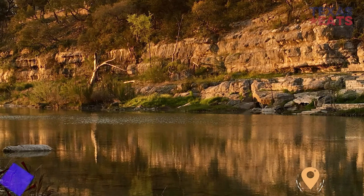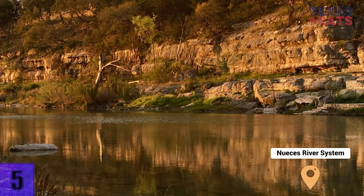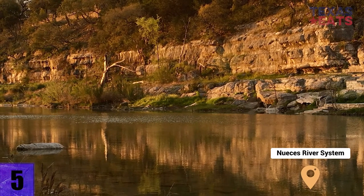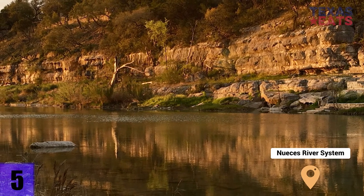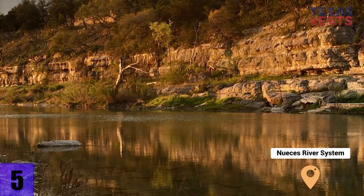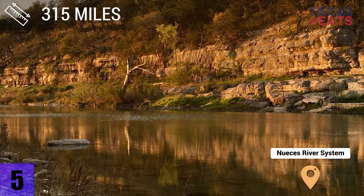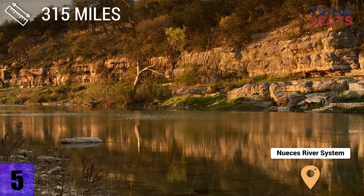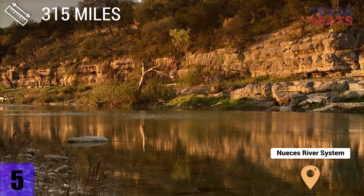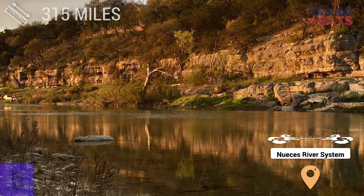5. Nueces River System — the Nueces River starts at Hackberry Hollow and ends at Nueces Bay in San Antonio. The 315-mile-long stretch of river was named after the Spanish word for nuts, as there were a number of pecan trees growing on its banks when it was first discovered.